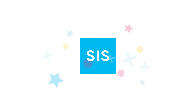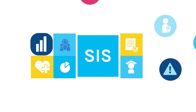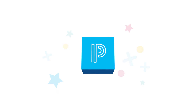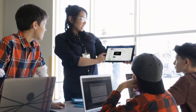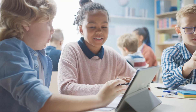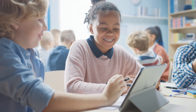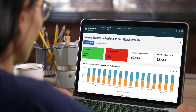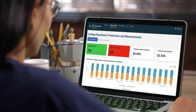While we're known for our industry-leading SIS platform, PowerSchool is here to support the entire education ecosystem, from the office, to the classroom, to the home, with best-in-class K-12 software solutions that work even better together. Only PowerSchool provides end-to-end unified systems built to support better outcomes.